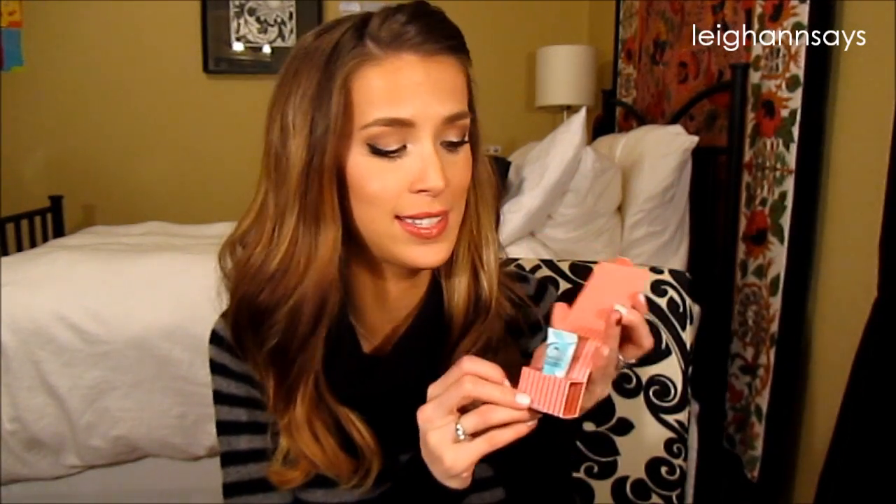So the next thing is from Benefit — it's the Porefessional. Ha, Benefit, you're so hilarious. It's just a baby Porefessional and I believe this is just a primer. It's like camouflage visible pores with this velvety face primer. Translucent formula, works wonders beneath makeup. I have a primer that I really, really love right now — it's the NARS primer, I think it's just the basic NARS primer, I really like that. But I will absolutely try this. How cute is that — they put the sample like that, that's a lot of work. Thanks guys! If I don't like it, I can always give it to one of my sisters or my mom, because they like samples too.